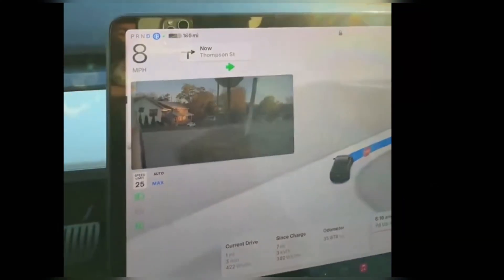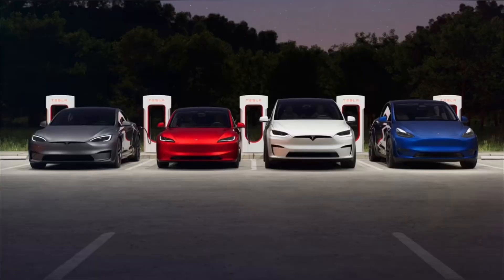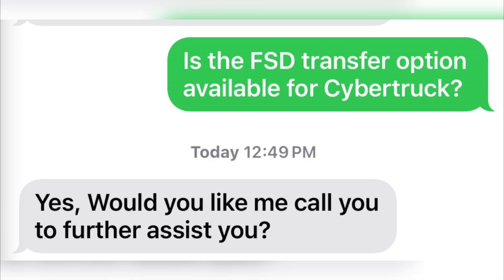Hello guys, Tesla Free FSD Transfer is back. Starting today, the new Model S, Model 3, Model X, or Model Y deliveries by December 31 are eligible for free FSD transfer.